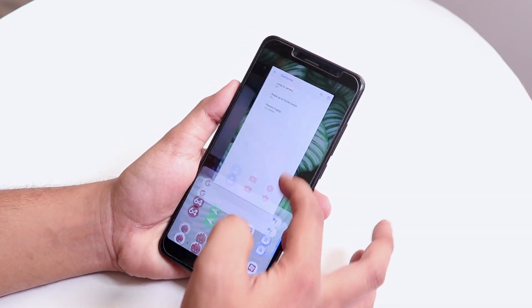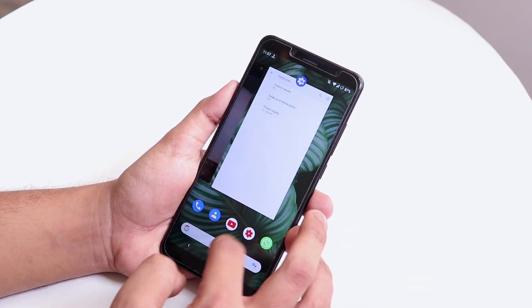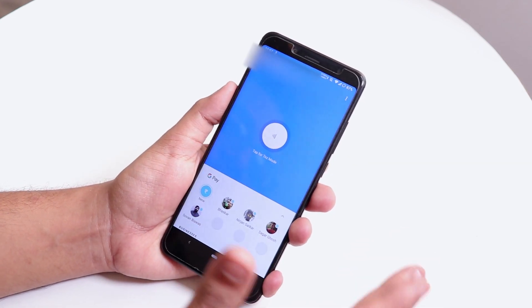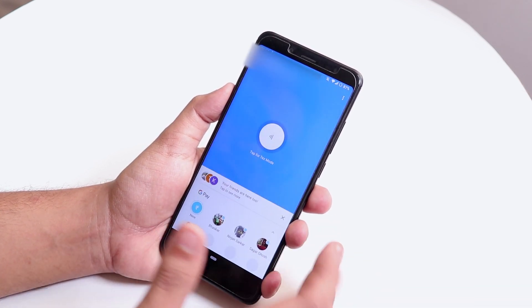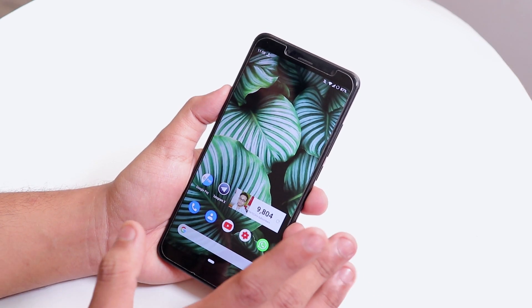Going back, we have gestures — the swipe-up gestures work super fine. Google Pay also works right out of the box, which is a really good thing. You don't have to install Magisk for it.